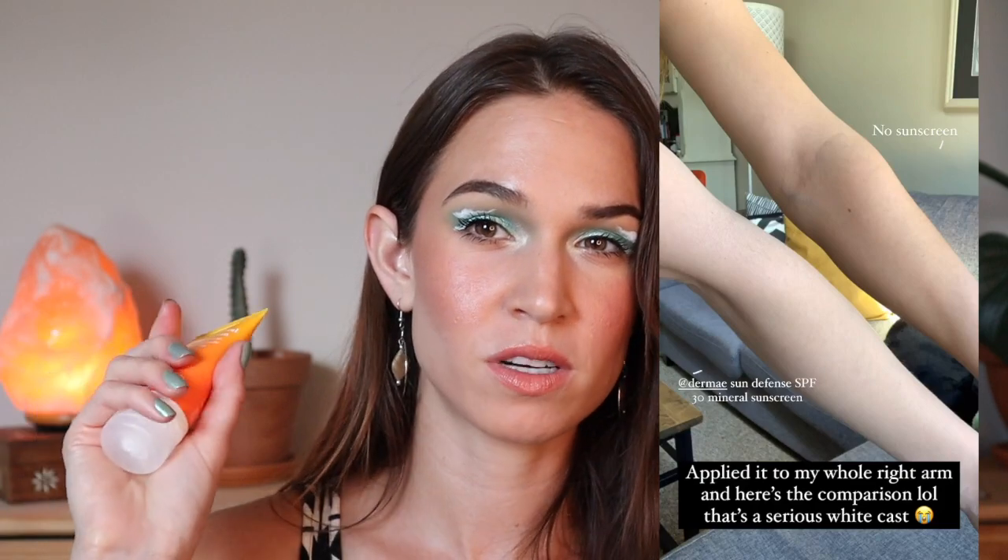And yeah, that is everything for the products I have been loving lately — one little fail tossed in there too. Thank you so much for watching. Let me know if you've tried any of these products, what your thoughts are, or if you're keen to try any of them based on my recommendation. Or let me know if you had a good experience with the Derma E sunscreen — maybe there is somebody out there it works for. But yes, that is everything. Thank you so much for watching and for hanging out with me, and I'll see you in the next one. Bye everyone!